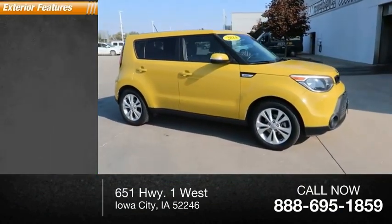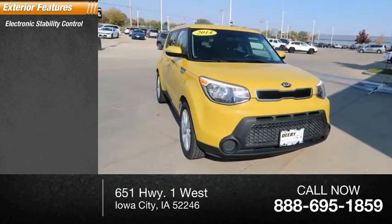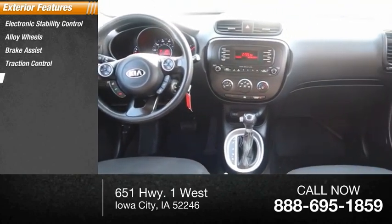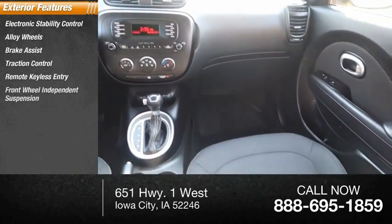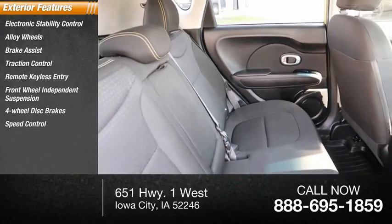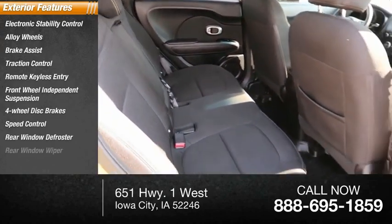Here are some of this vehicle's great options: electronic stability control, alloy wheels, brake assist, traction control, remote keyless entry, front wheel independent suspension, 4-wheel disc brakes, speed control, rear window defroster, rear window wiper.